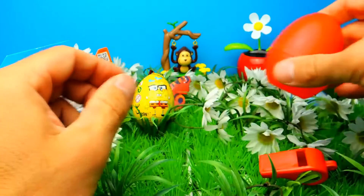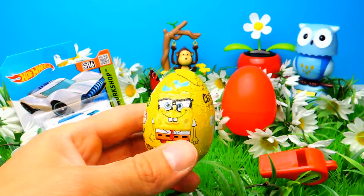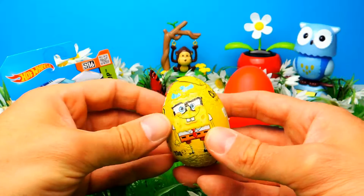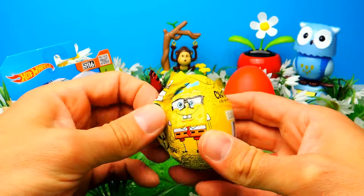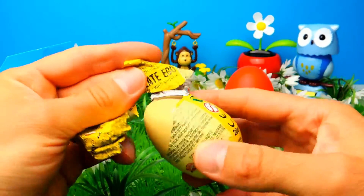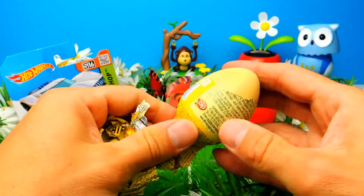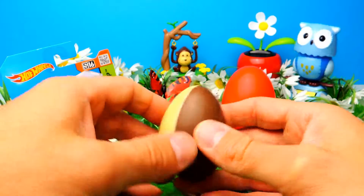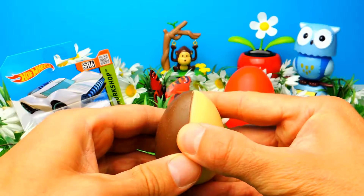Let's open the next one — the SpongeBob surprise egg. It's a yellow egg which is super nice. I can already see SpongeBob. The cool thing about these surprise eggs is that they are made of different kinds of chocolate — white and dark chocolate — which is super awesome.